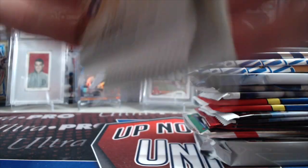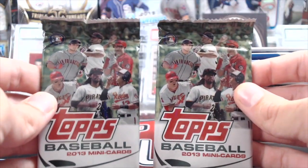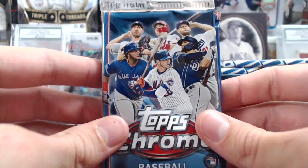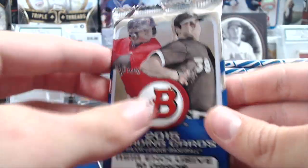We have two 19 Allen & Ginter packs, two 13 Topps Mini, the 19 Update. We did throw in two 19 Update Chrome — yeah, we got two of those. And 15 Bowman Asia.